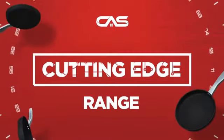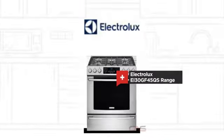Need a cutting edge range? Try this range model from Electrolux.